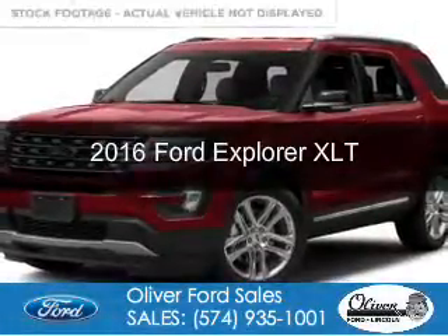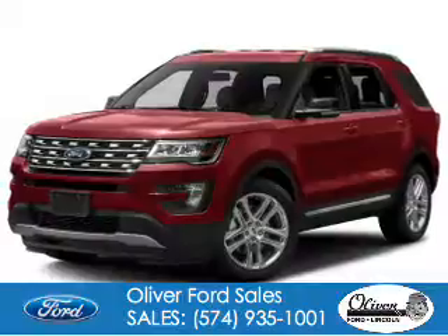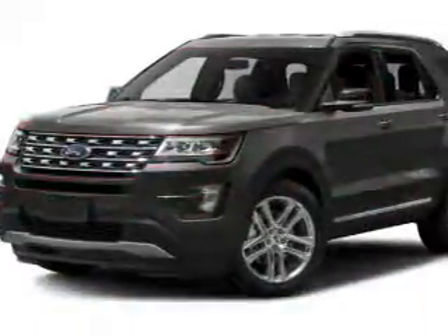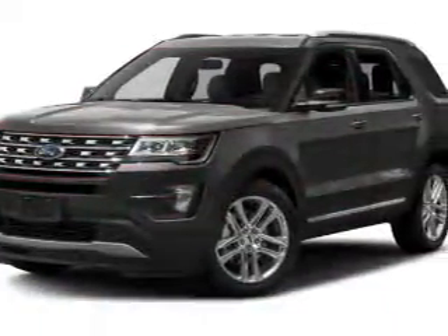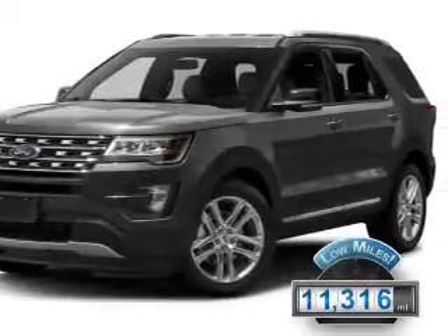This is a used 2016 Ford Explorer. It's powered by four-wheel drive, a 2.3-liter four-cylinder engine, and a six-speed automatic transmission. With fewer than 15,000 miles, this vehicle has a long road ahead.